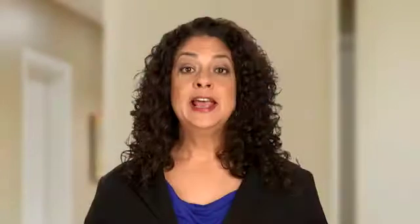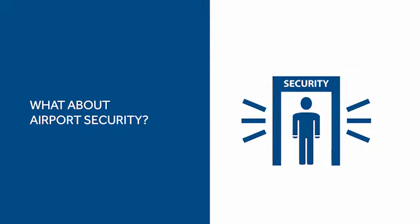You shouldn't worry about roaming fees, but to confirm availability and coverage in different countries, check MedtronicHeart.com. If you're changing time zones, that might impact your sleep schedule — you may want to contact your clinic to see if changes should be made to your transmission schedule. Otherwise, happy travels.